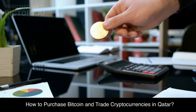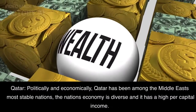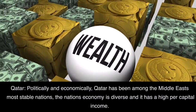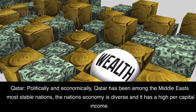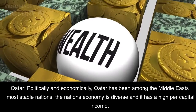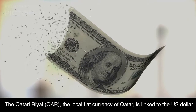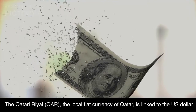How to purchase Bitcoin and trade cryptocurrencies in Qatar. Politically and economically, Qatar has been among the Middle East's most stable nations. The nation's economy is diverse and it has a high per-capita income. The Qatari Rial, the local fiat currency of Qatar, is linked to the U.S. dollar.